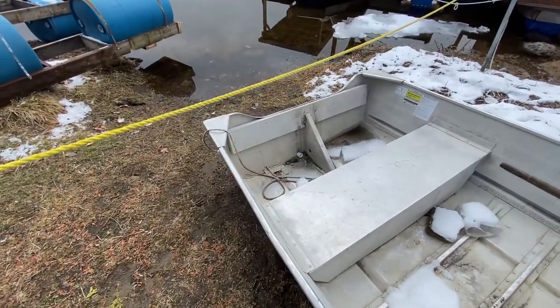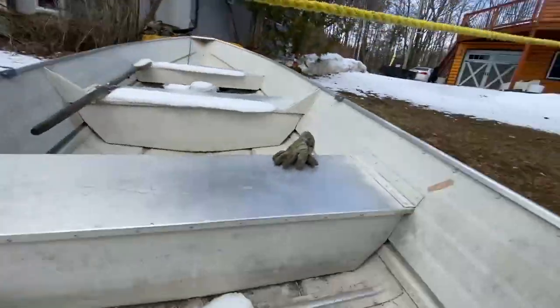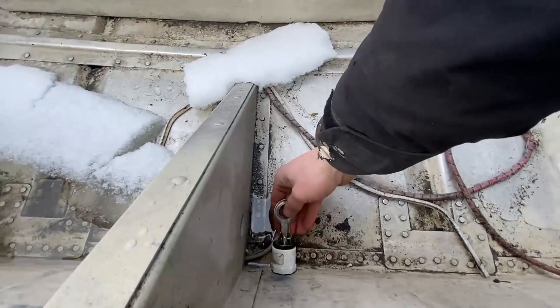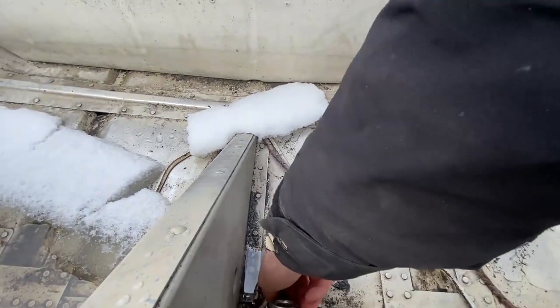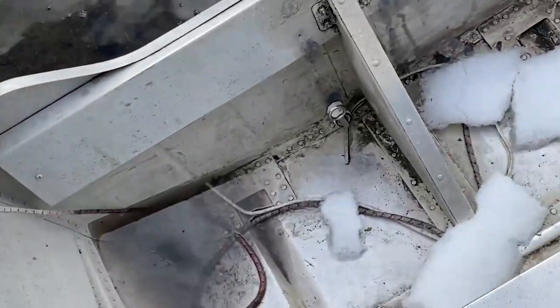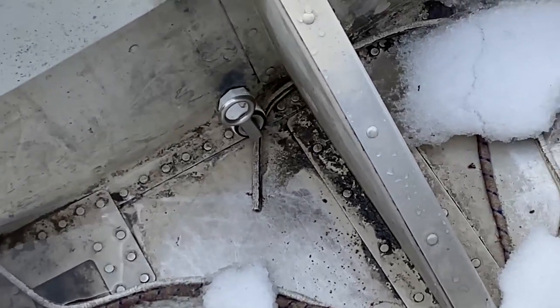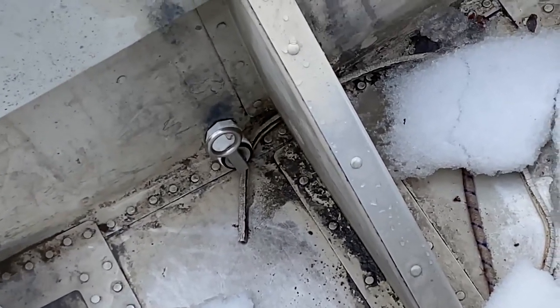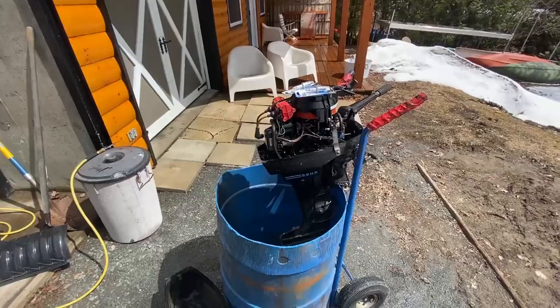We also got a new boat plug for this boat so we're going to install that too. The new plug is installed and it should not leak anymore — it's pretty nice and sturdy in there. Apart from the water already in the boat from snow melting, our boat plug is not letting any water in, which is great. Job well done.